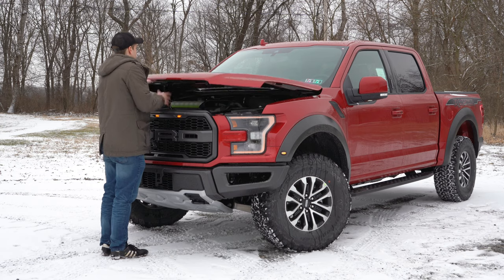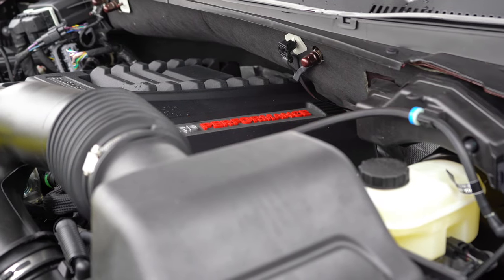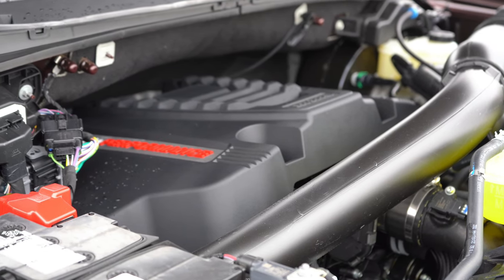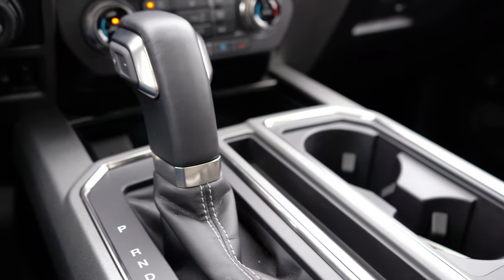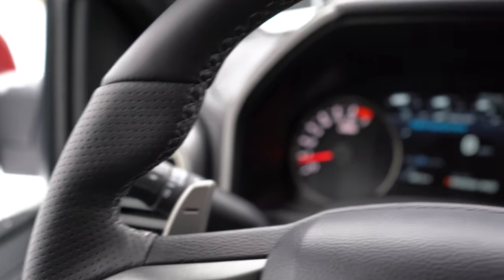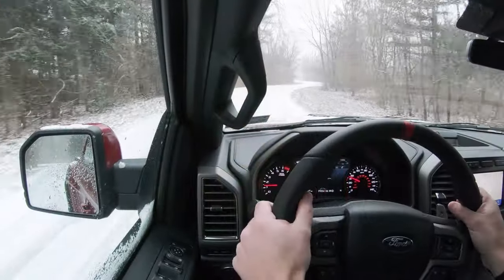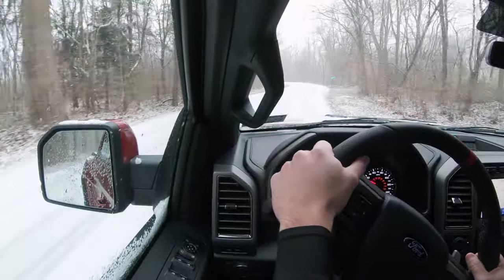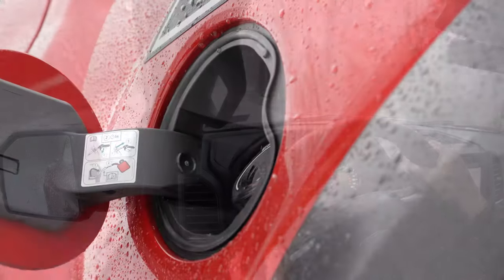Regardless of which cab setup you go with, the powertrain is the same. Powering this one is a 3.5-liter twin-turbo V6 putting out 450 horsepower at 5,000 RPM and 510 lb-ft of torque at 3,500 RPM. Power is sent to all four wheels through a 10-speed automatic with magnesium paddle shifters. Zero-to-60 time is approximately 5.1 seconds — a Car and Driver number — in this heavy truck, which is quite amazing.